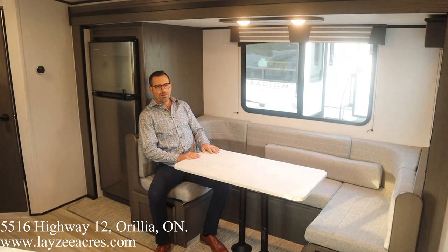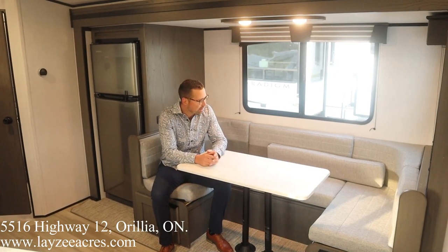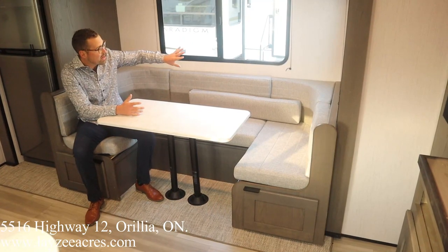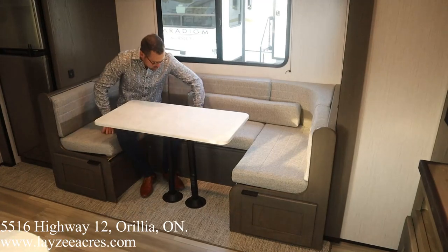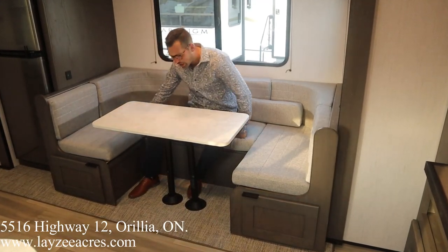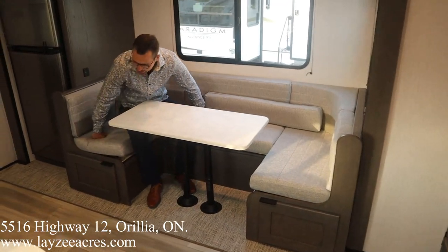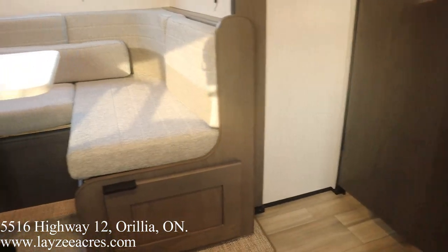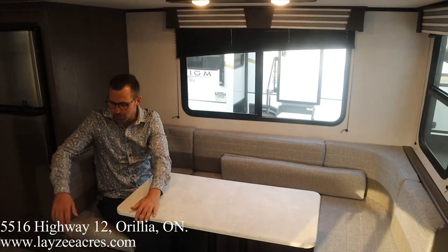We're inside the MPG 2500 now, looking towards the U-shape dinette out in the slide with some big windows. It's very comfortable — even for someone who's not a small man, you can get around both sides easily. There's also storage underneath the U-shape, and pleated black shades for blocking out the light.